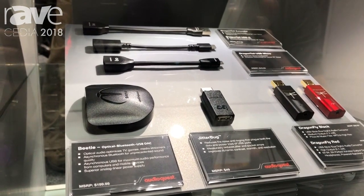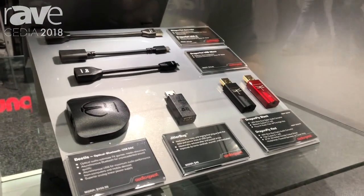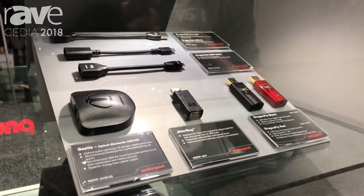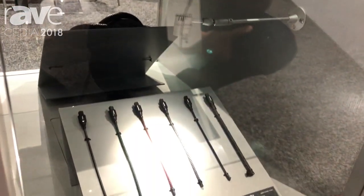To the left of Jitterbug is Beetle. Beetle is similar to Dragonfly in that it's a high-performance DAC, but whereas Dragonfly is limited to USB, Beetle also incorporates Toslink and Bluetooth inputs. Really outstanding device — very versatile for gaming, AV, either at home or on the go. You can even use it in your car.